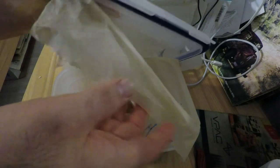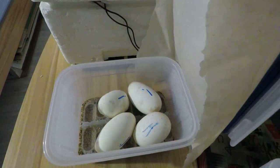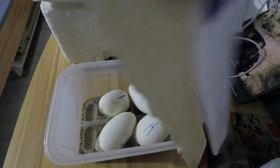Let's check the other box. These ones are doing good. I've got four good eggs, for the time being.